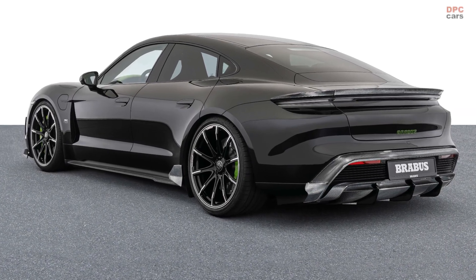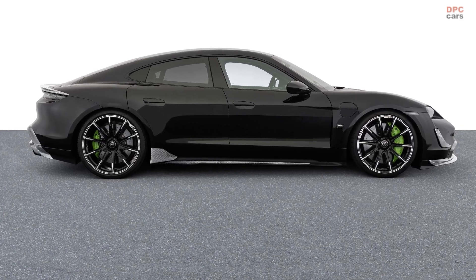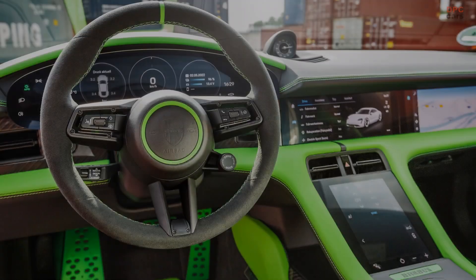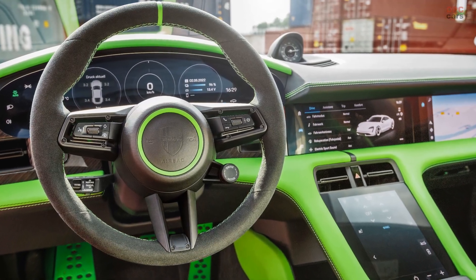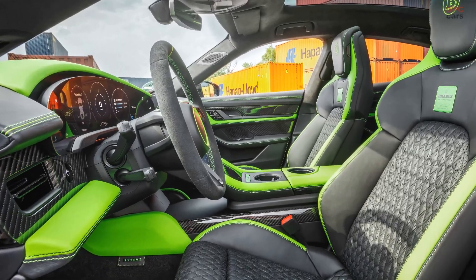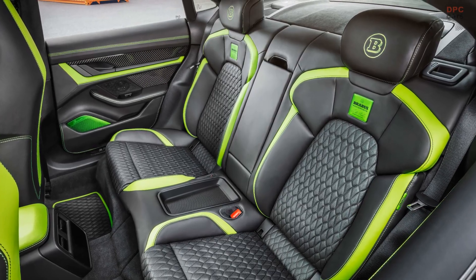The occupants are welcomed by carbon scuff plates with a backlit Brabus logo whose colors automatically alternate between red and white. Aluminum pedals and footrest add a decidedly sporty touch. True masters of their craft in the Brabus upholstery shop create exclusive interior appointments at the highest level of perfection, meticulously by hand.